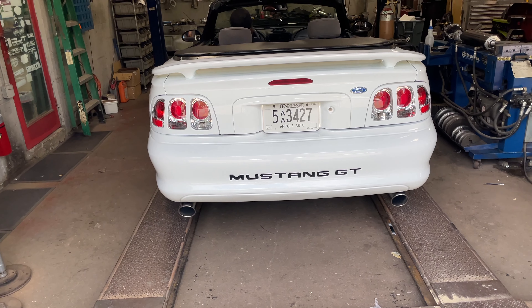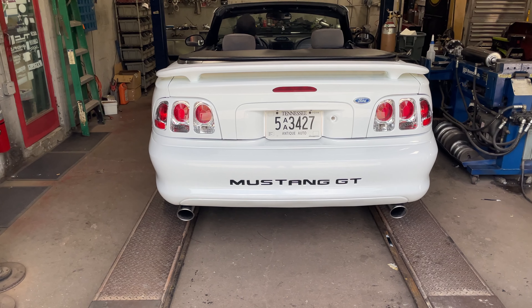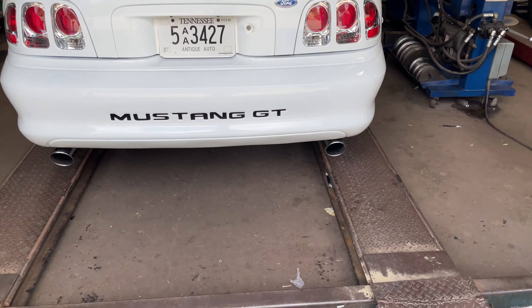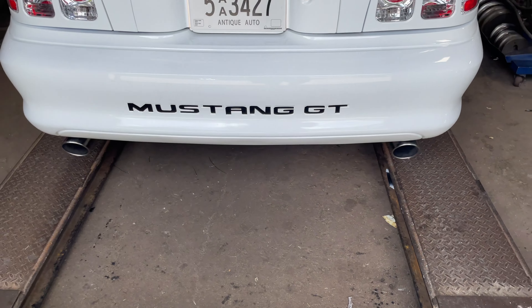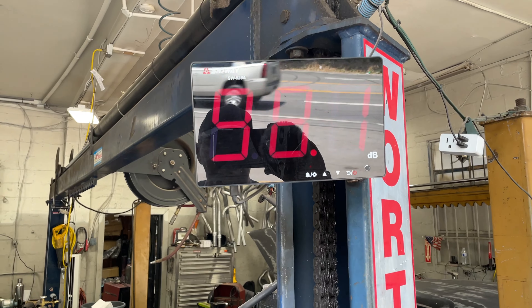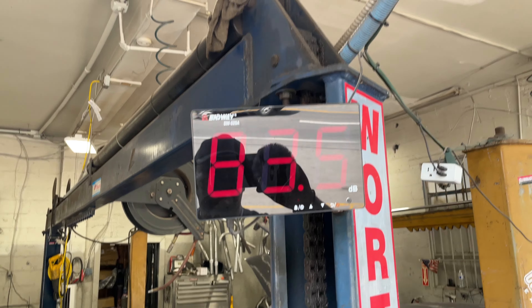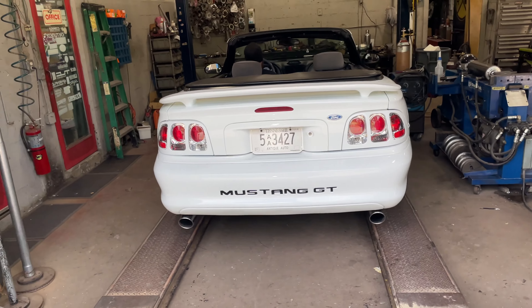That's a good-sounding Mustang right there. We're checking the sound decibels on it — right at 101. Go ahead and back it out.